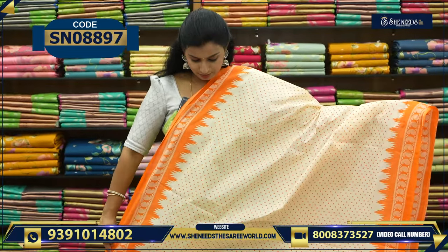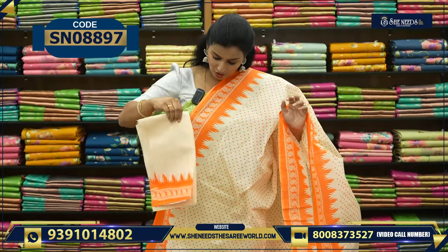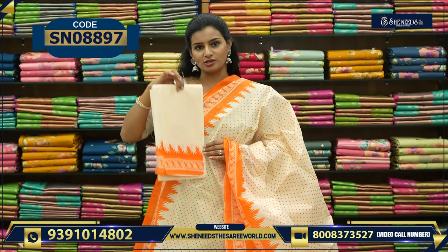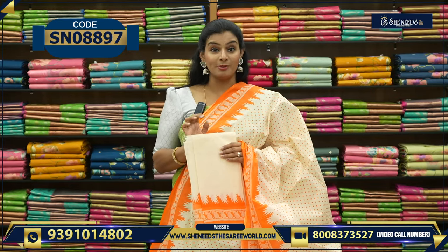Okay, it's a simple pallu. It looks like the cream color. It looks like the border. And the price is only 640. It's also available for 640.